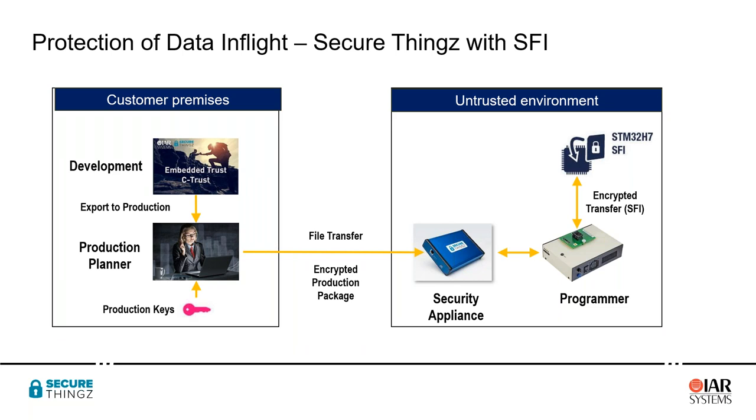One of the nice things about this solution is that everything is transmitted by file transfer to the untrusted environment with no requirement for physical transfer of any key or coded information. We do this by giving the security appliance a unique identity at manufacture. That unique identity is built into the encrypted production package so that only that security appliance can decrypt the package, with no need for any additional security checking on the file transfer.